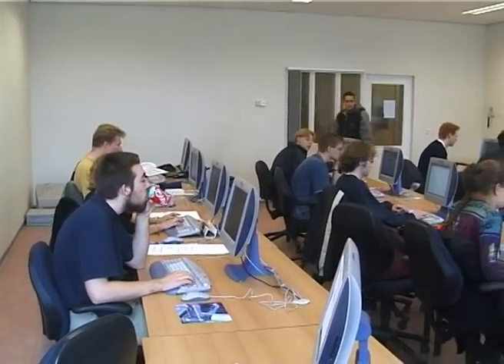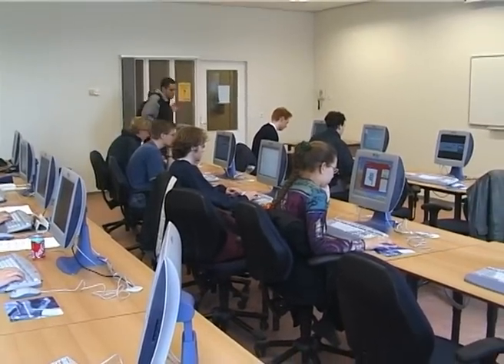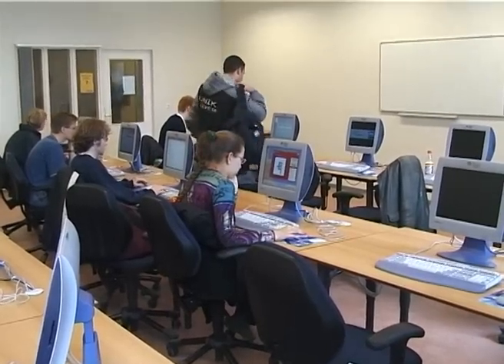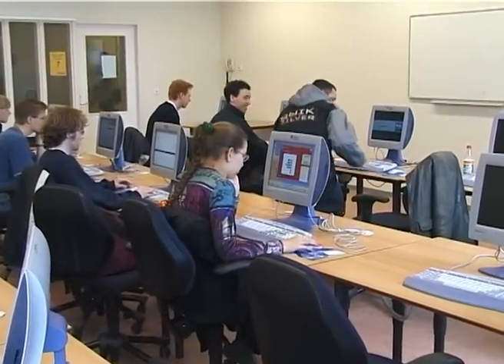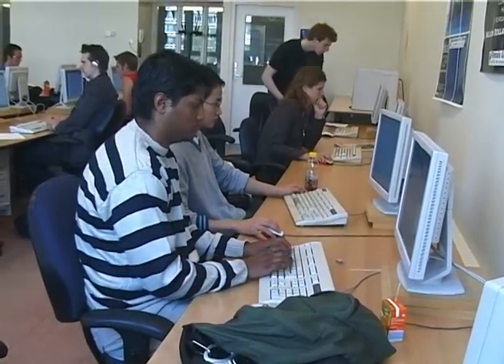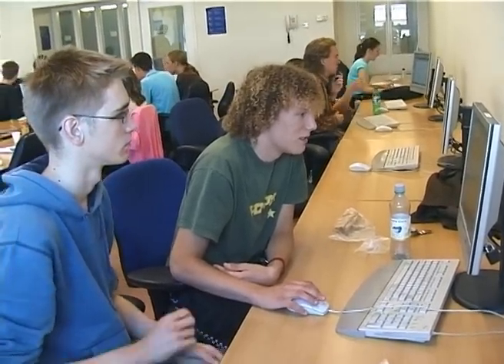In the afternoon we have programming labs. Students can work on their assignments here. We have hundreds of computers all over the building — they mostly run Solaris, Linux, or Windows. There are student assistants to help students with their programming assignments.